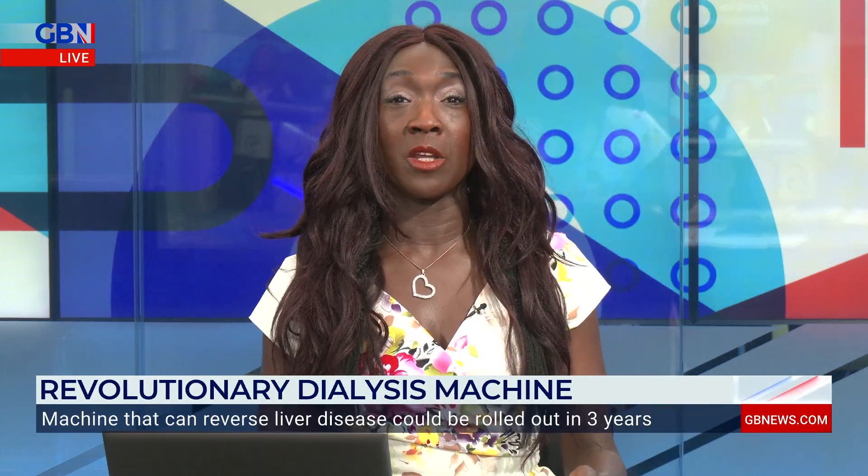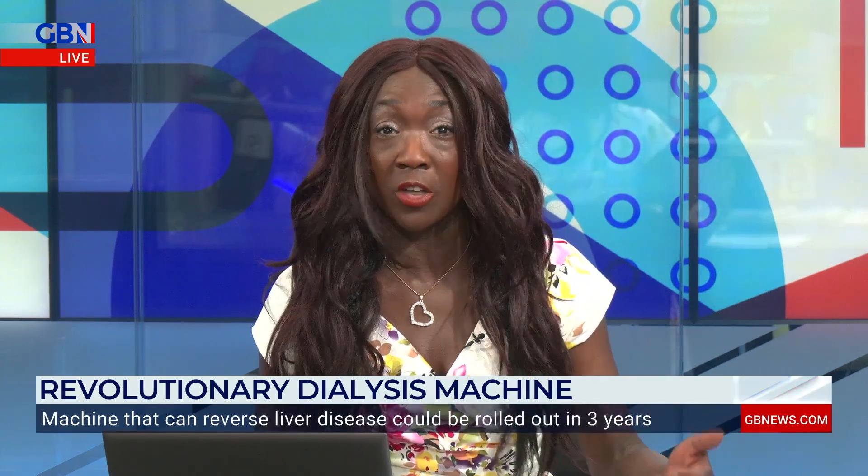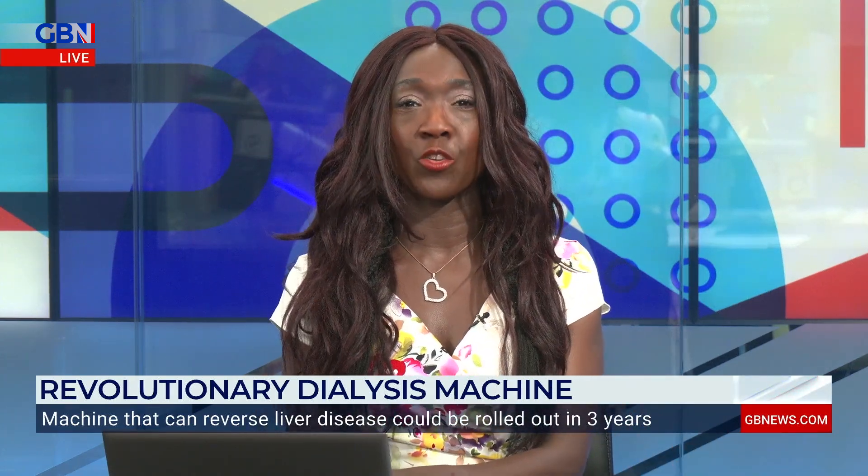Now, this is an incredible innovation. I had to share this story with you — I love all health stories. And this is one that's actually been designed by British people. It's a British-designed analysis machine capable of curing liver failure, and it could be rolled out in NHS hospitals within three years.